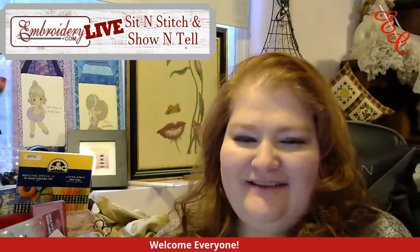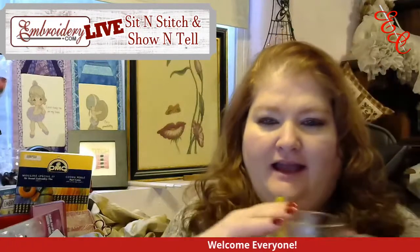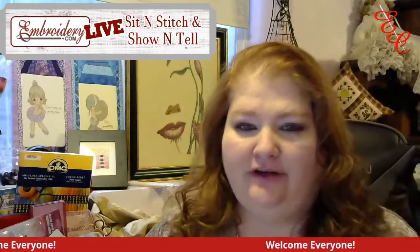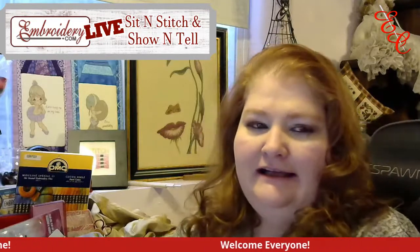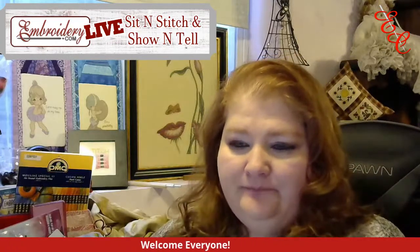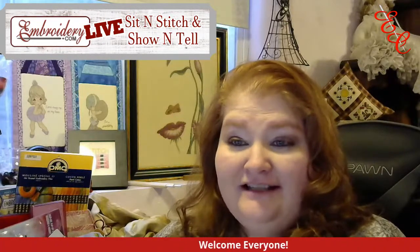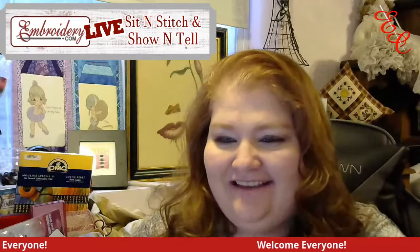Hi everyone, it's Donna with Embrody.com. Welcome to tonight's live. How's everyone's week been? I hope you've all had an amazing week. Hi Maria, welcome. Lots of good stitching this week! Hi Ivy, hi Loretta, hi Brittany.